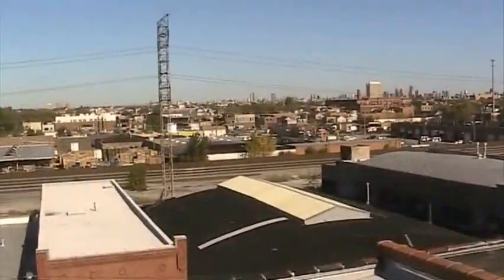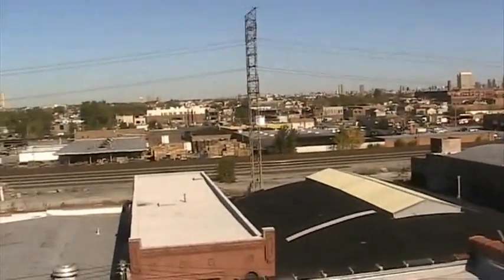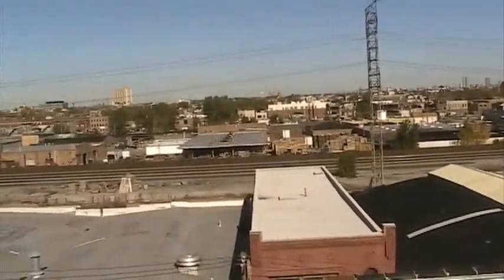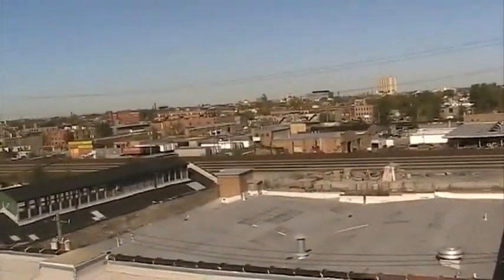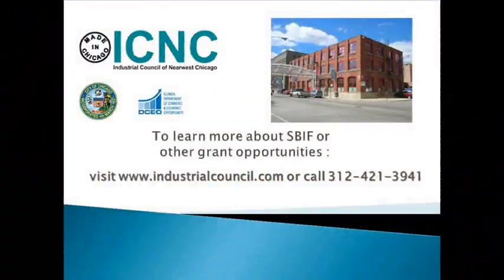The Industrial Council of Near West Chicago provides a number of no-cost services to Chicago businesses. SPF is one of several grants available through ICNC to improve facilities, build workforce skills, export product, and more. To learn more about how ICNC can serve your business, visit www.industrialcouncil.com or call 312-421-3941.